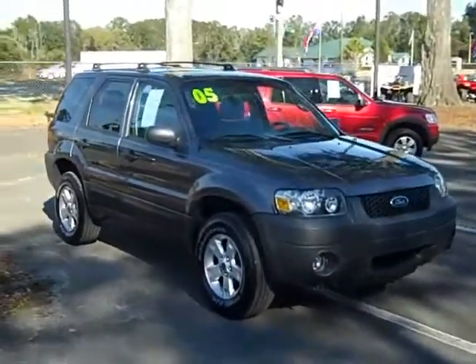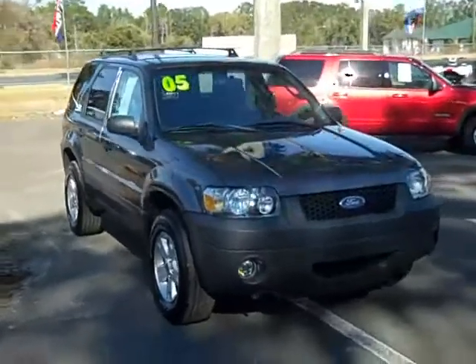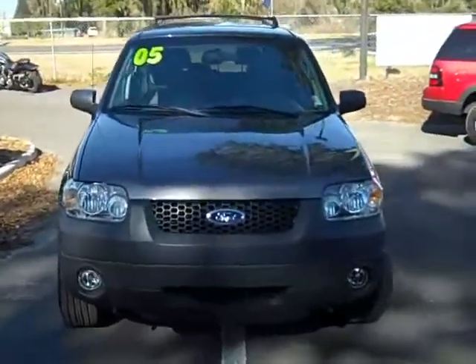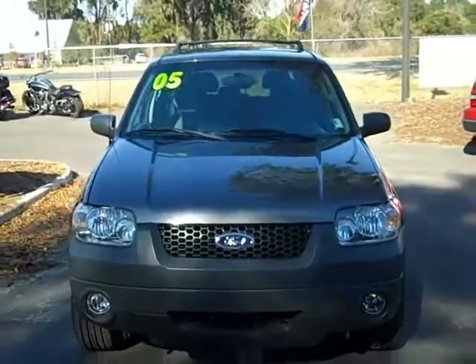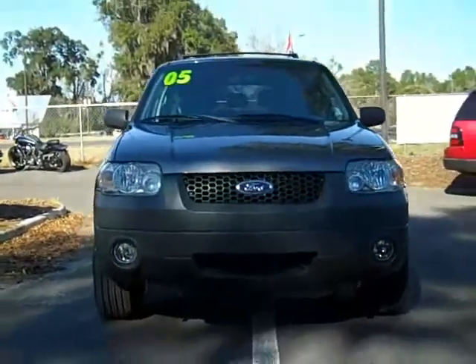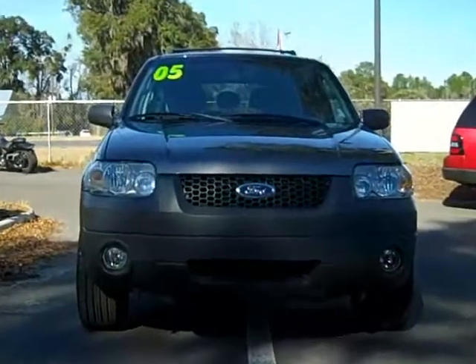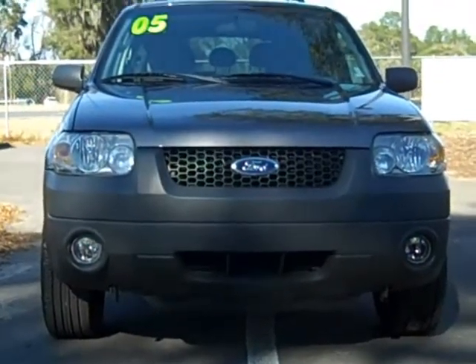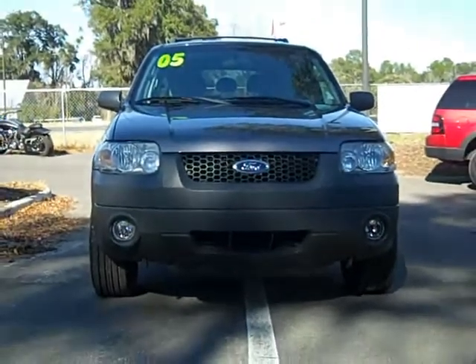You can see all of our inventory at santafeford.com. You can always give me a call toll-free — this is a direct line to me: 866-371-2255. You can also call my cell at 352-682-8667. This is Randy, thanks for watching.